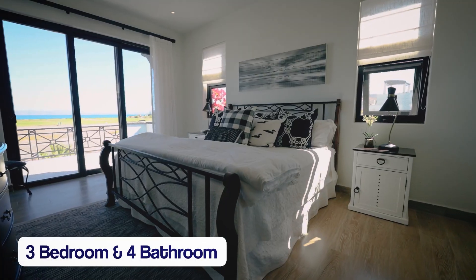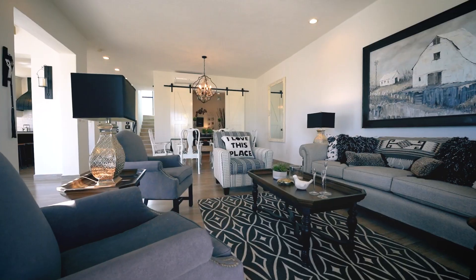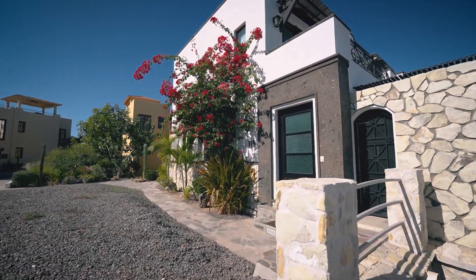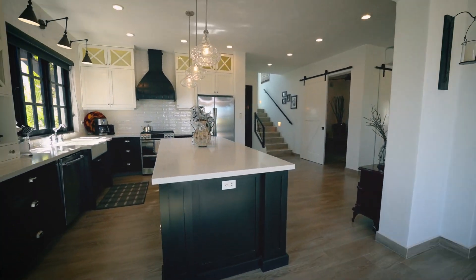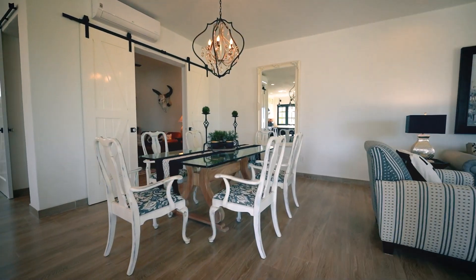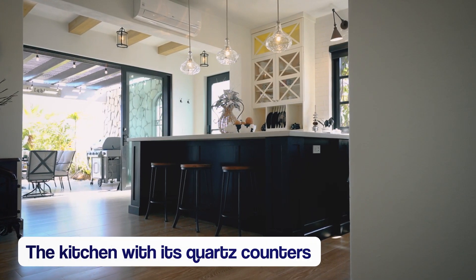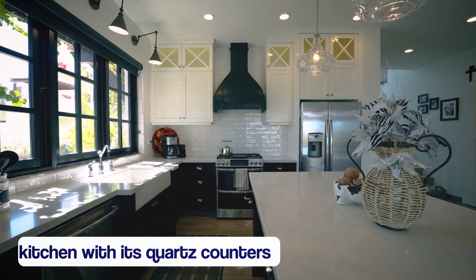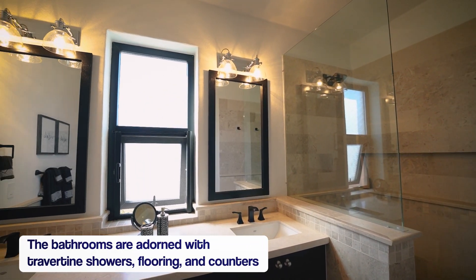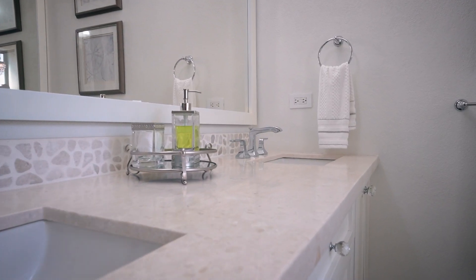AV119 has three bedrooms and four bathrooms. This one-of-a-kind property offers a truly customized living experience. From the moment you step inside, it's evident that every inch has been touched by a designer's hand, resulting in a perfect blend of style and functionality. The kitchen exudes luxury with its quartz counters, providing both durability and elegance. The bathrooms are adorned with travertine showers, flooring, and counters, adding a touch of natural beauty and sophistication.